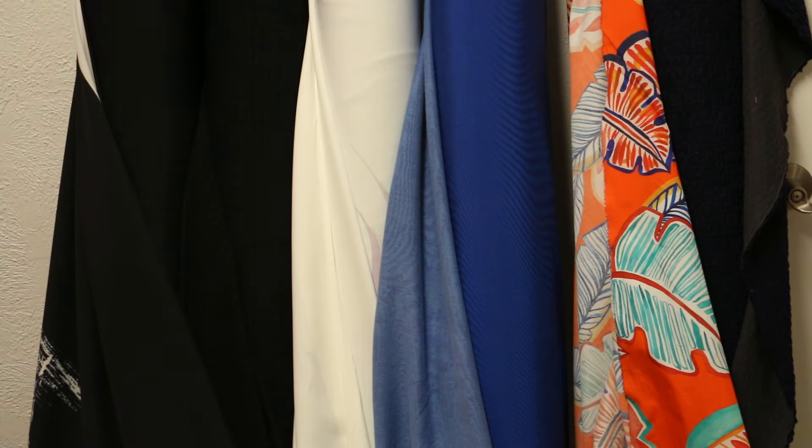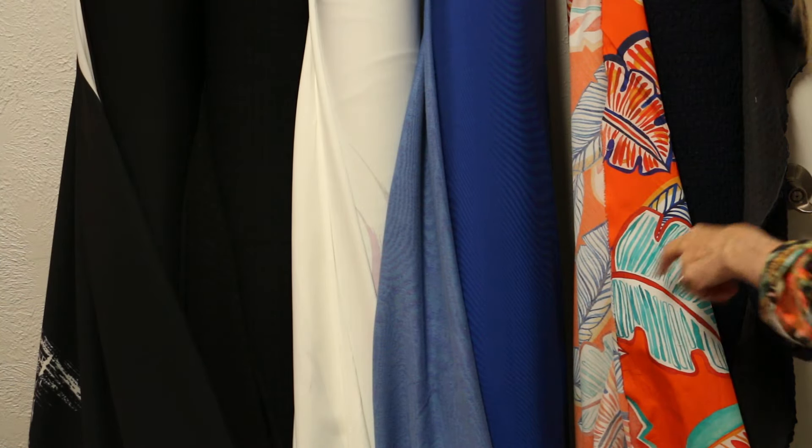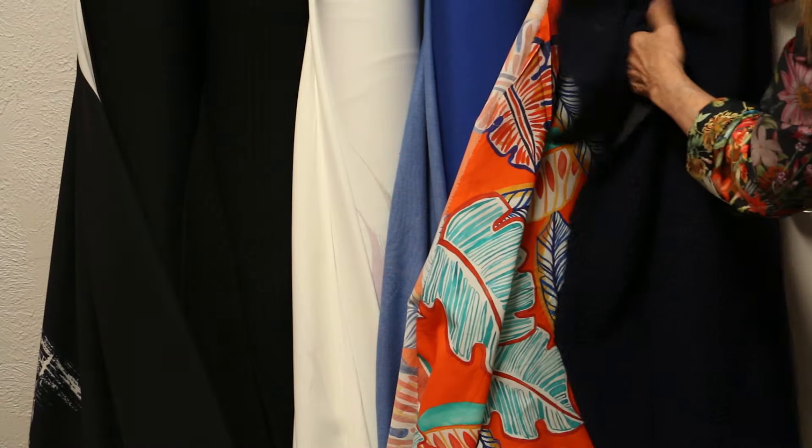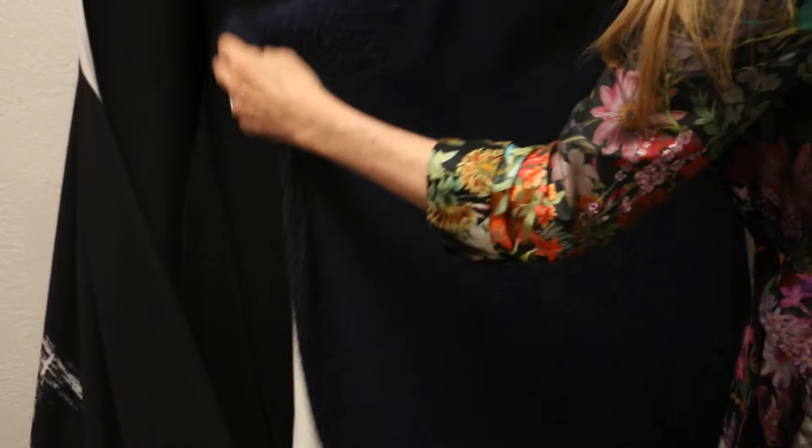We've got a great collection of fabrics. It's Saturday morning — it's just fun! This first one is a navy and it's a textured fabric, and I love these textured fabrics.